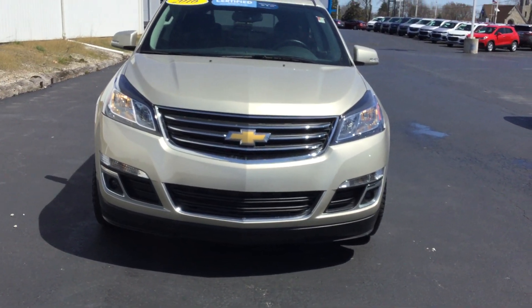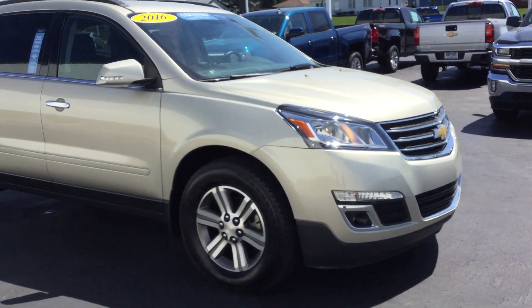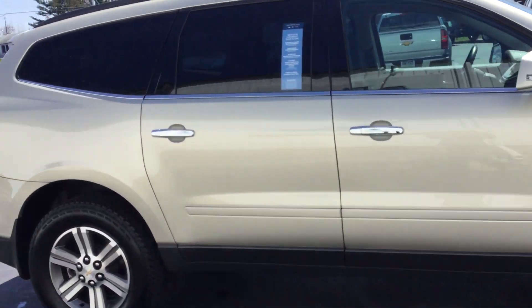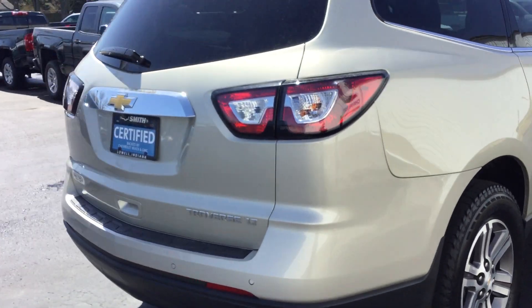This vehicle has your front fog lamps, has Bluetooth for your phone, has exterior parking camera rear, has heated driver and passenger seats, has your AM FM radio along with the CD player, rear air conditioning, and rear park assist.